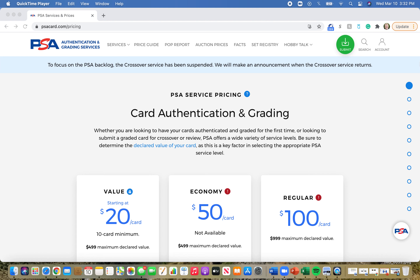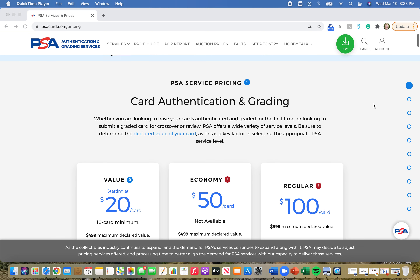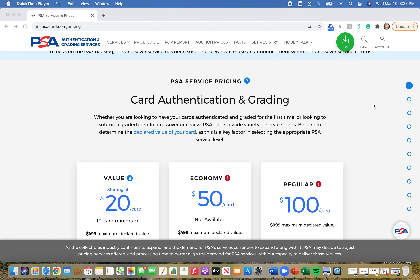Back with another video, and I figured I would do another PSA card grading informational video since the first one was pretty popular. As many of you know, PSA has doubled their grading prices.